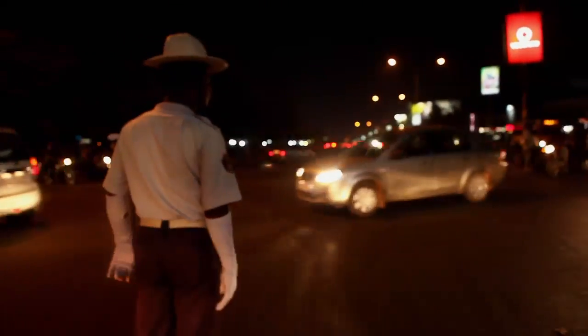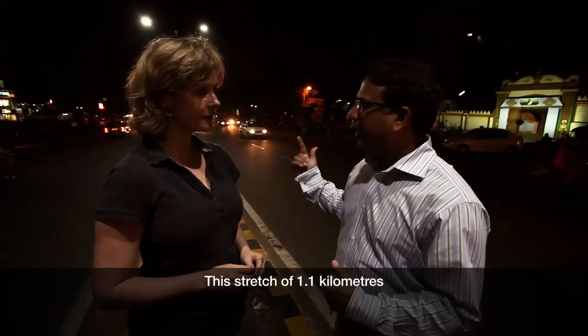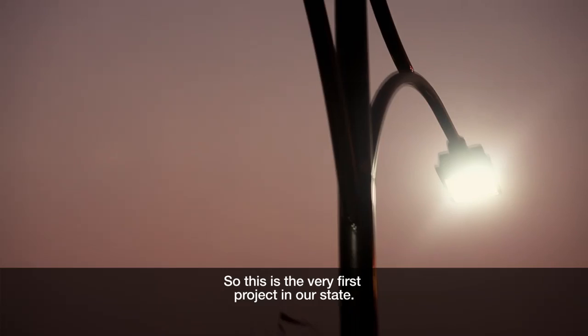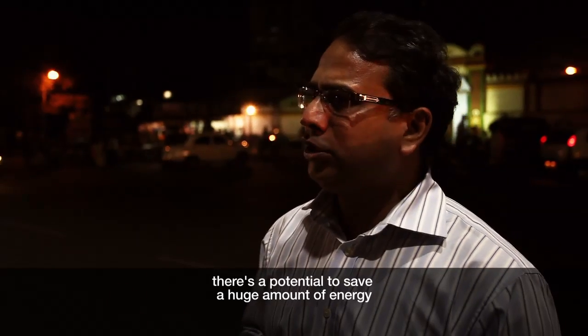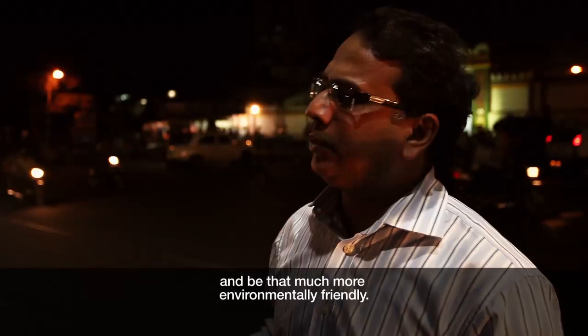The city is also turning its attention to other kinds of lighting. This stretch of 1.1 kilometres is actually lit by an LED-based lighting system — the very first project of its kind in the state, and a source of great pride. These lights use 60% less energy than the conventional bulbs previously used. Looking at the city as a whole, there's the potential to save a huge amount of energy and be that much more environment-friendly.